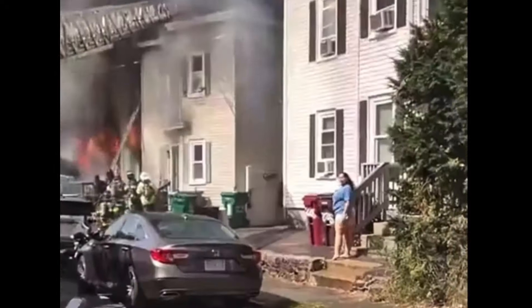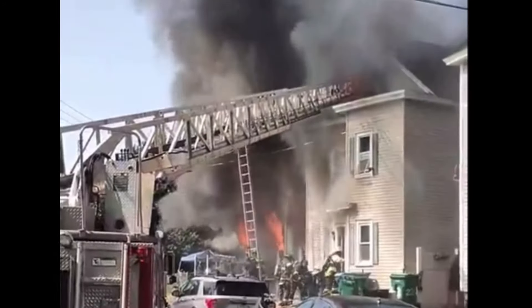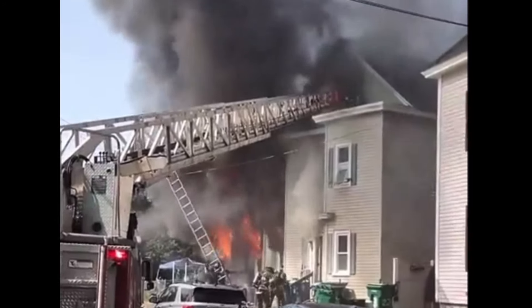866 low fire, strike a second alarm, 73 Aiken Avenue. 866 low fire — Engine 2, Engine 10, Car 3 to respond.